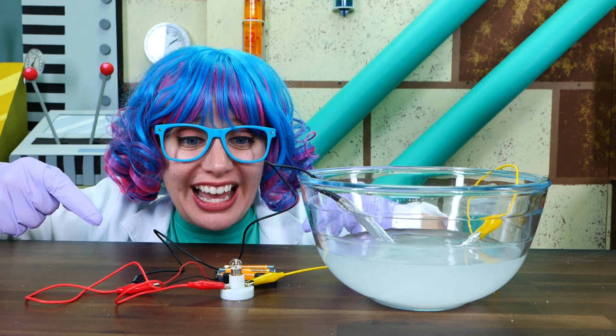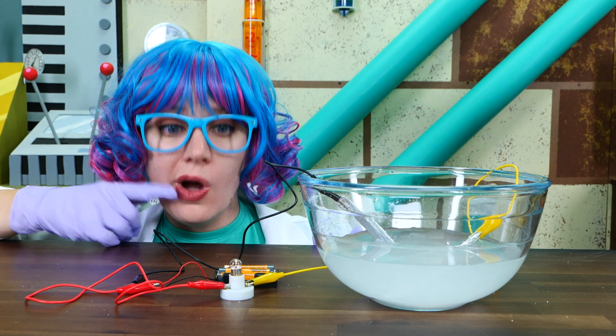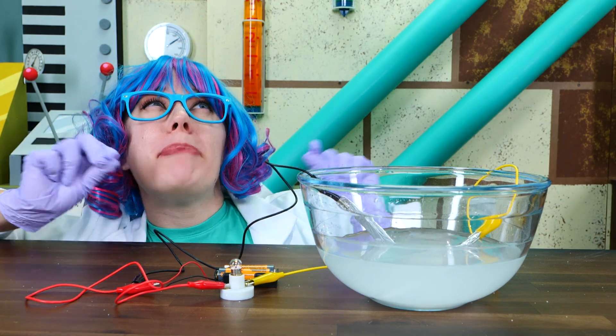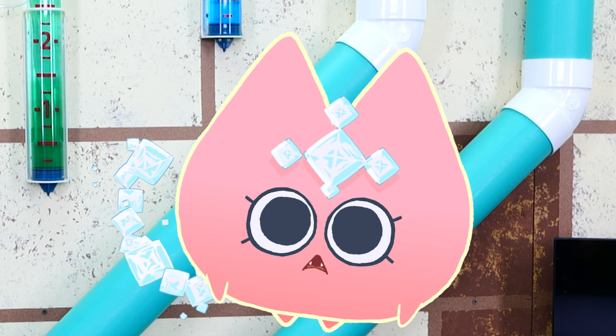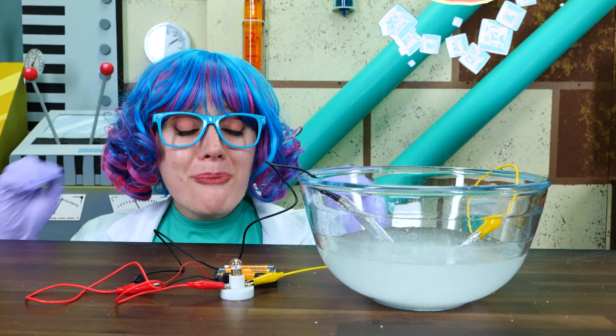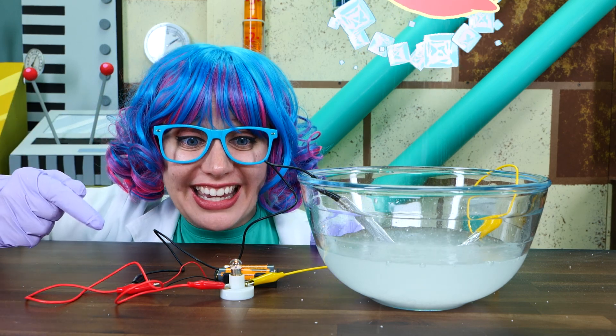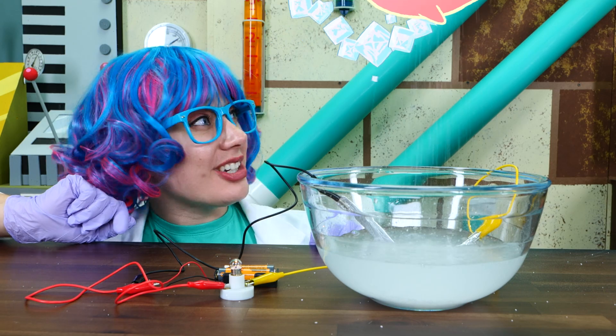Look! It's working! But the light isn't very bright. Saltius, can you add a bit more salt? Amazing! The more salt Saltius adds, the brighter the light gets. Do you know why this works, Comm?